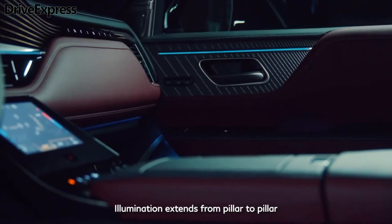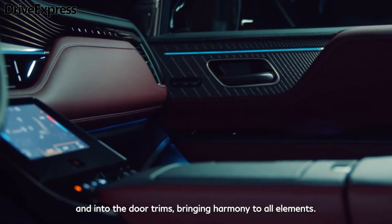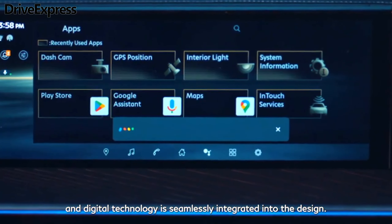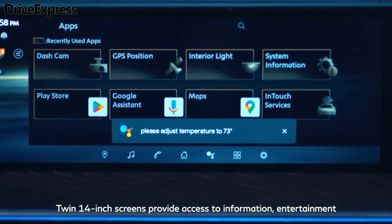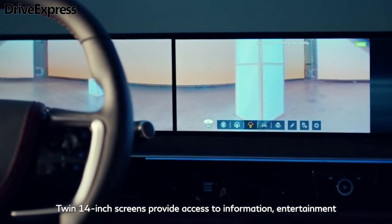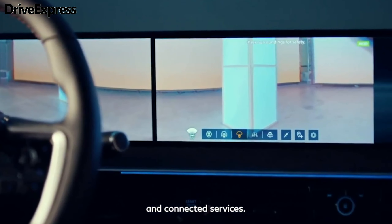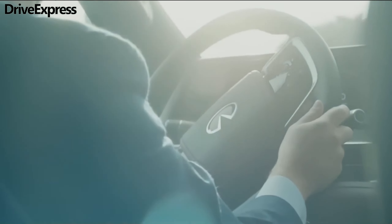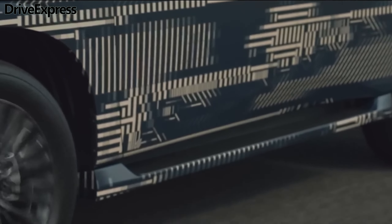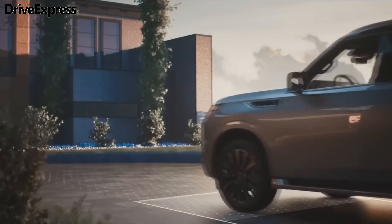A major difference for the new QX80 versus the outgoing model is the fitment of a twin-turbocharged 3.5-liter V6 as standard across the range. It is mated to a 9-speed automatic and generates 450 horsepower and 516 pound-feet of torque. That's up considerably on the outgoing QX80's 5.6-liter V8, which produced 400 horsepower and 413 pound-feet.